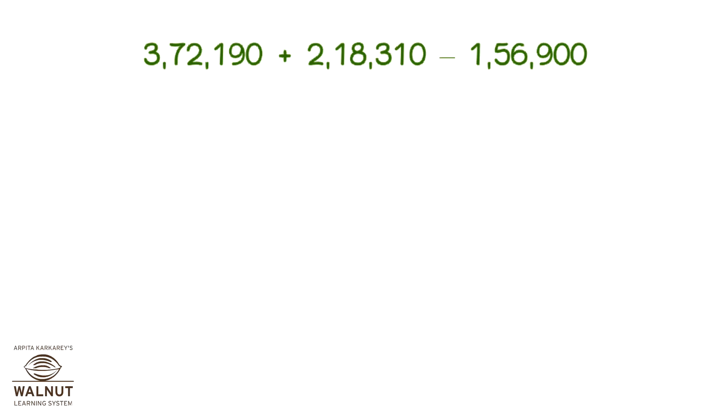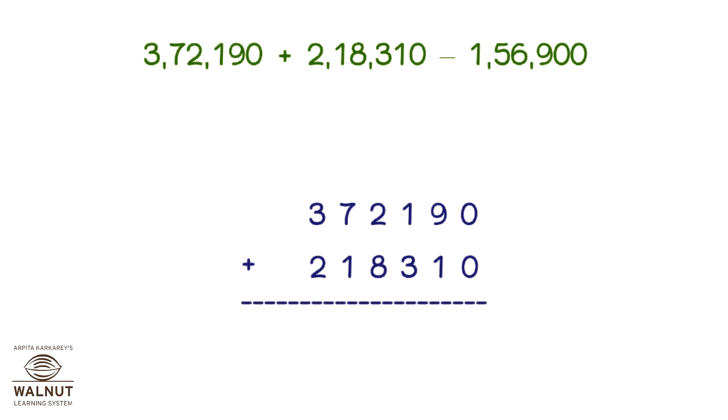Let's do it. We add the numbers first. The sum is what we have to use for the subtraction. The sum is 5,90,500.